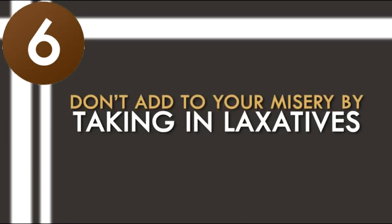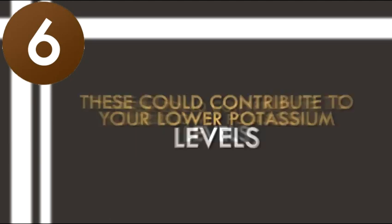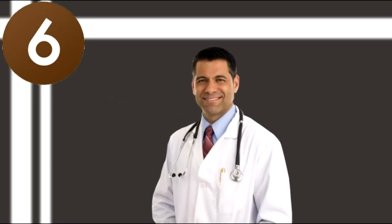6. Stop taking diuretics. Don't add to your misery by taking laxatives and diuretics that cause you to urinate more frequently, as these could contribute to your lower potassium levels. Consult with your physician as to the diuretics you're taking. Chances are your doctor will tell you to stop taking them or to switch to a less potassium-depleting diuretic.